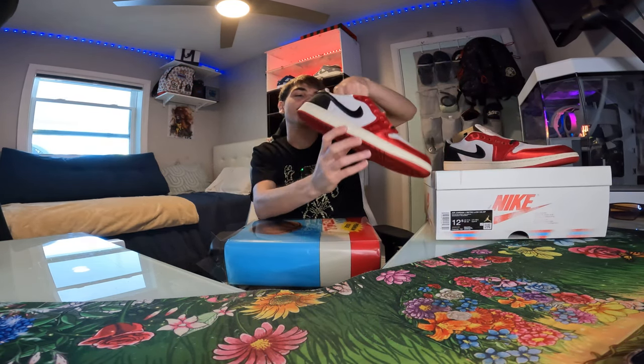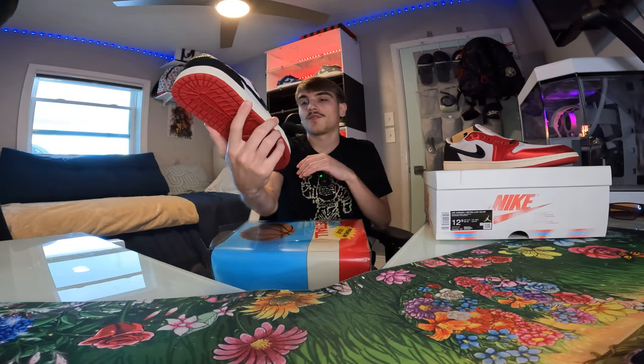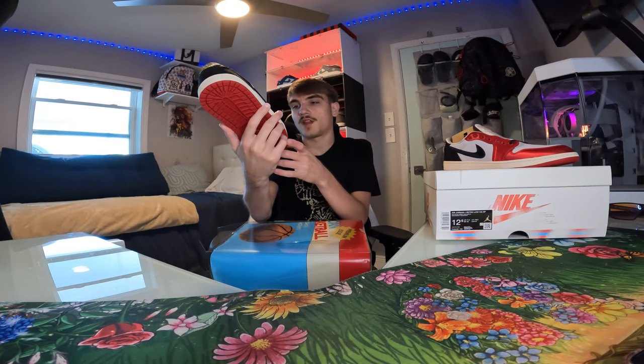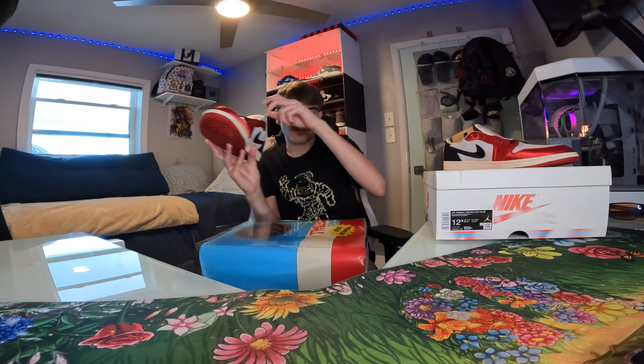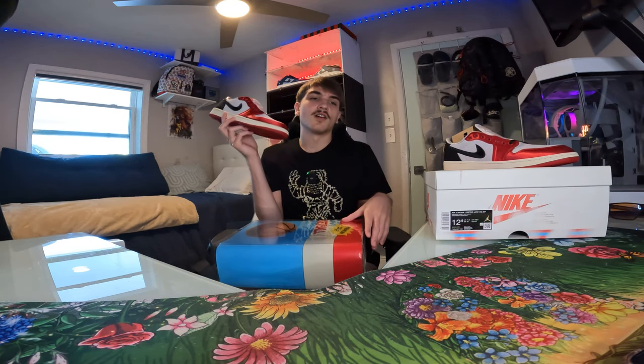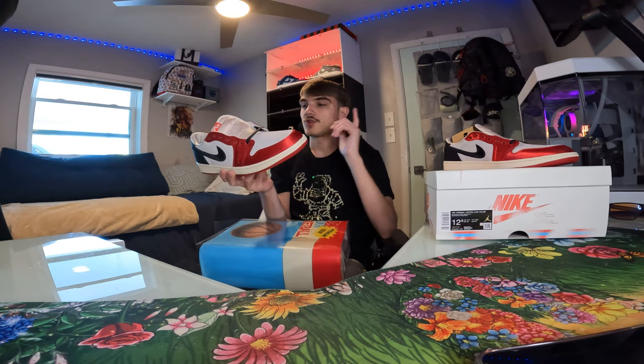Let me know in the comments if you're wearing these or if you passed — honestly if you passed you probably just couldn't get them. The leather quality is definitely nice, kind of like a suede leather. The toe box is fire. It's a simpler shoe — just that red patent upper with the white middle, good color blocking. You could wear it with a red outfit. Drop a like and sub if you enjoyed this video — expect more fire reviews on the way. Peace.